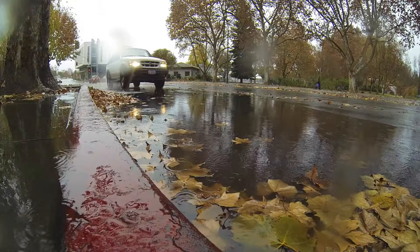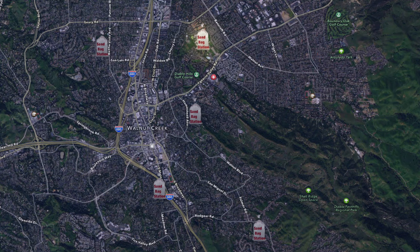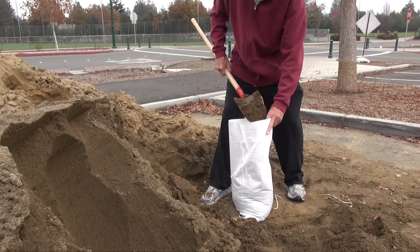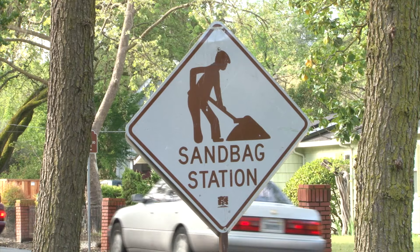In the event of an emergency, we have sandbag stations spread out throughout the city — there are five locations. There's one here at Heather Farm Park, one over at Larkey Park, a sandbag station at Howe Homestead off of Walnut Boulevard, one at Red Gear Park, and the fifth station is over on Lancaster at Borchard. If you need to go to these sandbag stations, bring your own shovel. We provide the sandbags and the sand.